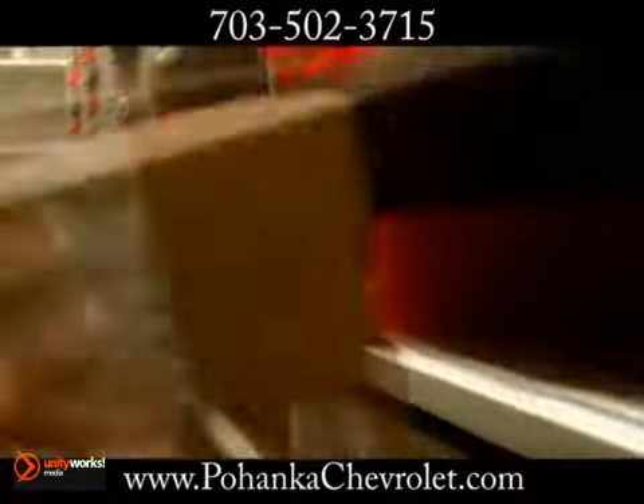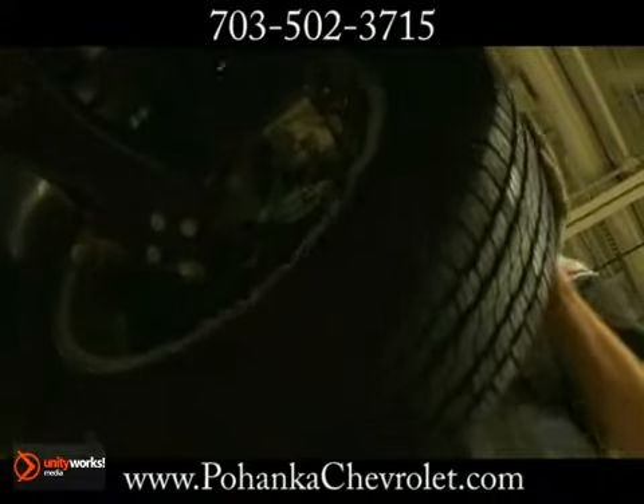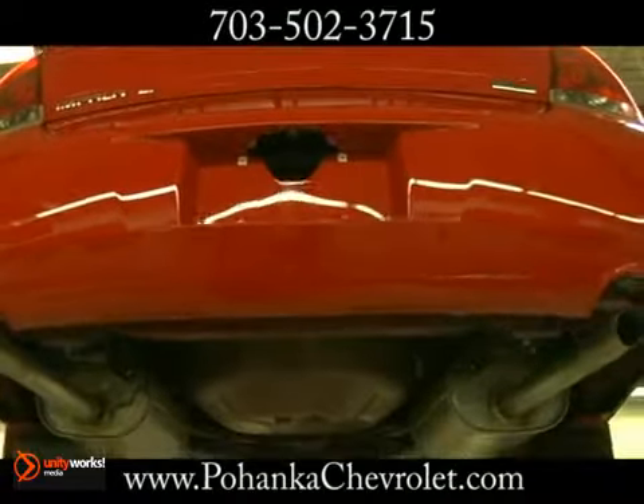Our technicians are factory trained with access to the special tools and equipment and the OEM parts that are necessary to keep your vehicle running at peak performance. Our service department works mainly on the makes and models that we sell.